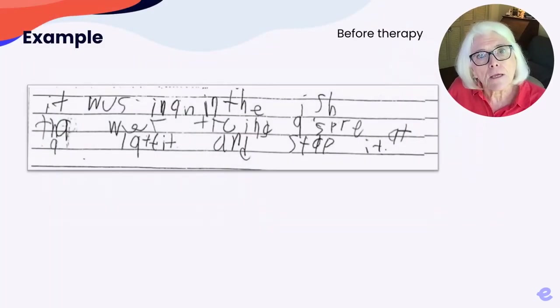Here is our classic dysgraphic student's writing before starting intervention. Spelling accuracy was 29%, with only five probably memorized words spelled correctly: 'at,' 'and,' and 'it.' The student had 15 minutes to write this story from a picture prompt, and he was only able to write two sentences.